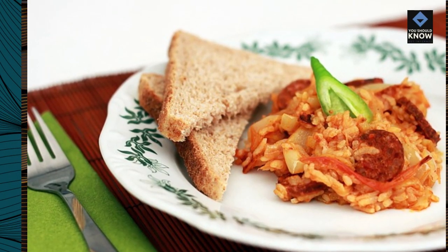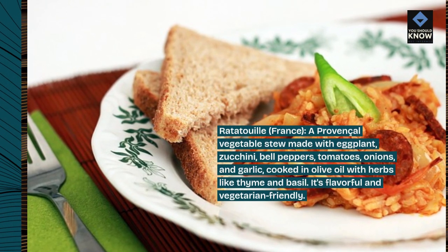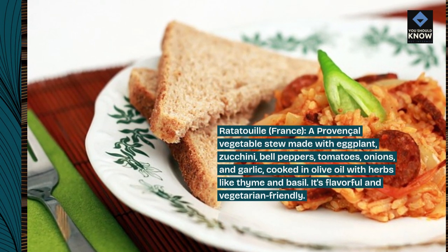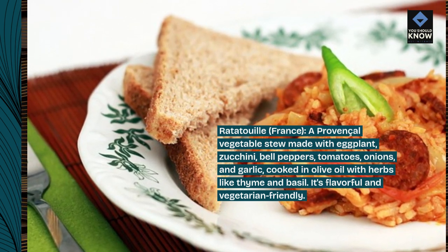Ratatouille, France. A provincial vegetable stew made with eggplant, zucchini, bell peppers, tomatoes, onions, and garlic, cooked in olive oil with herbs like thyme and basil. It's flavorful and vegetarian-friendly.